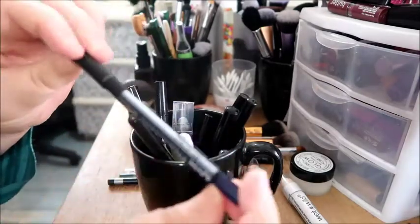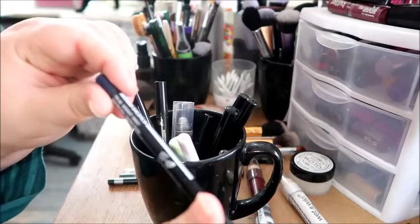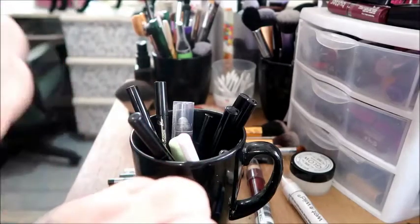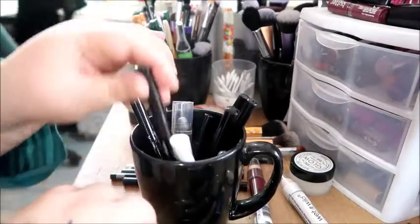This is the NYX Professional Makeup Faux Black in the color Midnight. I just got this recently and I really like it. It's very creamy for a pencil and I like it a lot, so I'm keeping that.